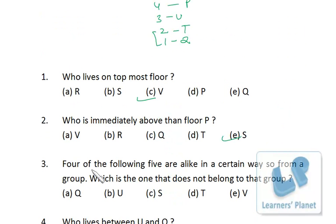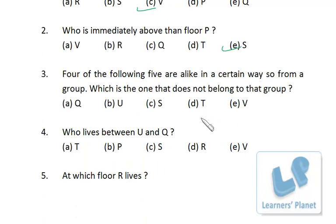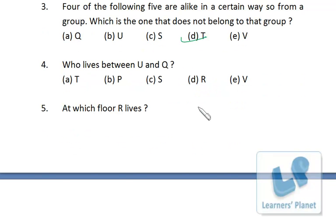For the final question — four of the following five are alike in a certain way and form a group; which one does not belong? The options are Q, U, S, T, V. Q is on floor 1, U is on floor 3, S is on floor 5, T is on floor 2, and V is on floor 7. Except for T, all of them live on odd-numbered floors. So T is the one that does not belong to the group.